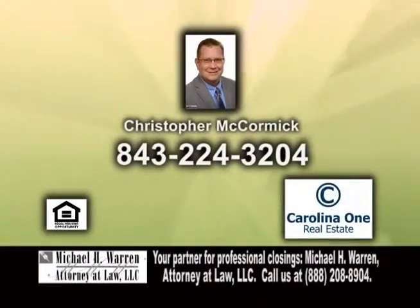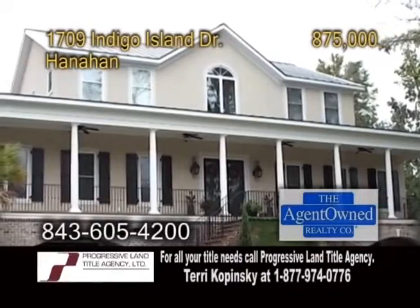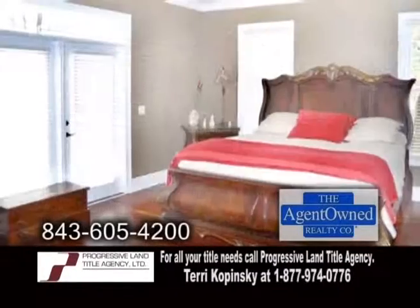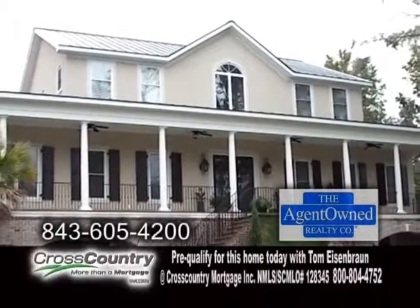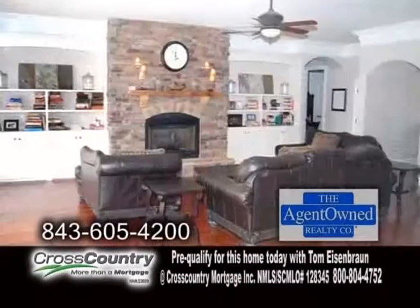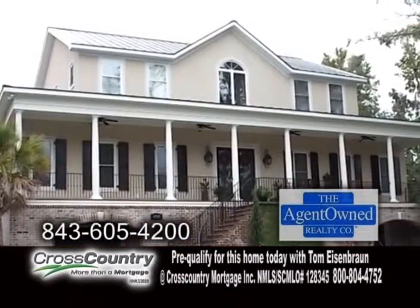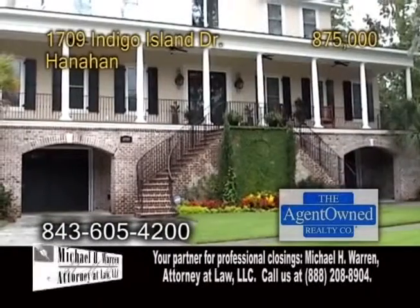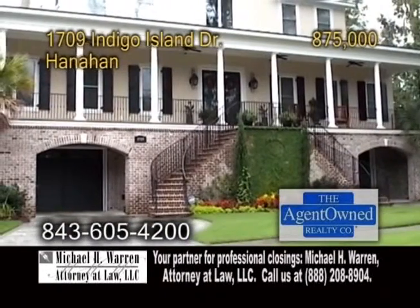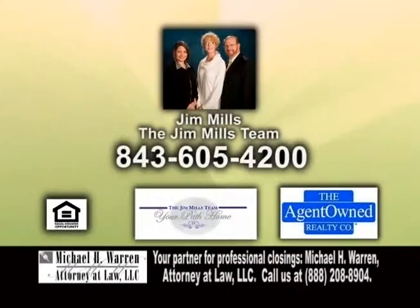For more information or a private showing, contact Christopher McCormick. A single-family home in Hanahan. Enjoy breathtaking waterfront views from this five-bedroom, four-and-a-half bath home. The kitchen, dining room, living room, and family room have Brazilian cherry hardwood floors. The family room showcases a fireplace and built-in shelves. You'll love entertaining family and friends by the lovely saltwater pool and deck. This home is only eight miles from Boeing, 60 miles to downtown, and 30 miles to the beach. Contact Jim Mills with the Jim Mills team for more details.